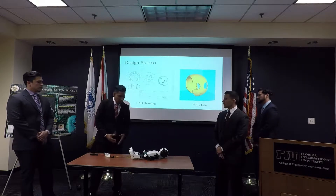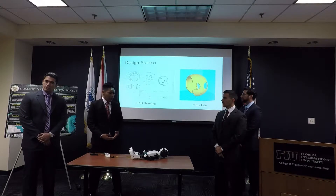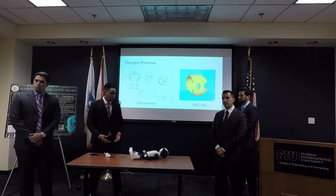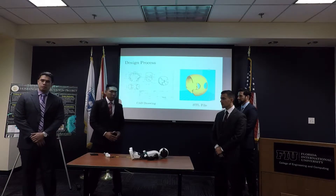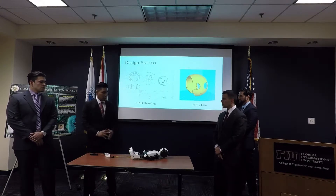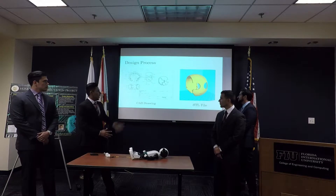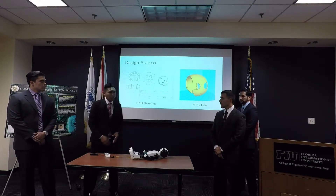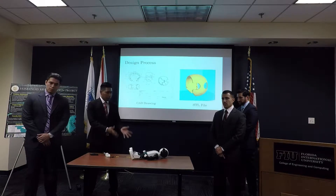It is important to mention that we want this project to be open source, so everybody has the opportunity to have access to it. We started our design from scratch and decided every single component in this project. All the STL files drawn in SolidWorks are available online, so anybody can download them and work with Hector.